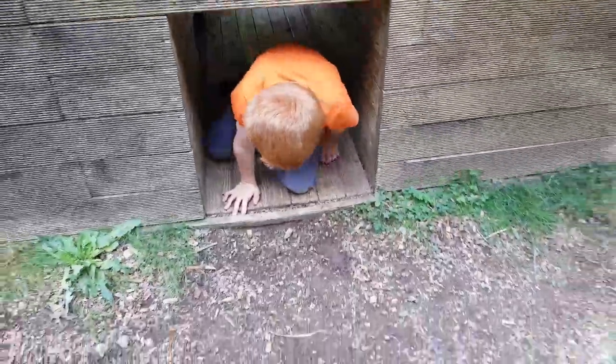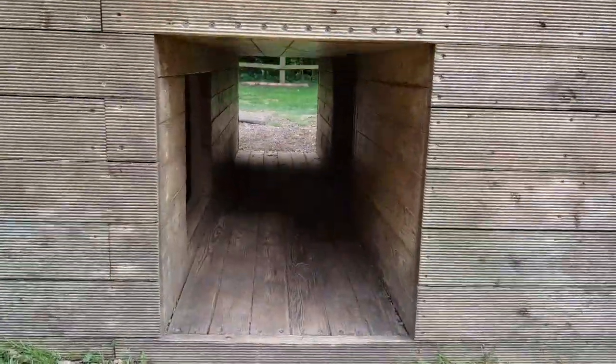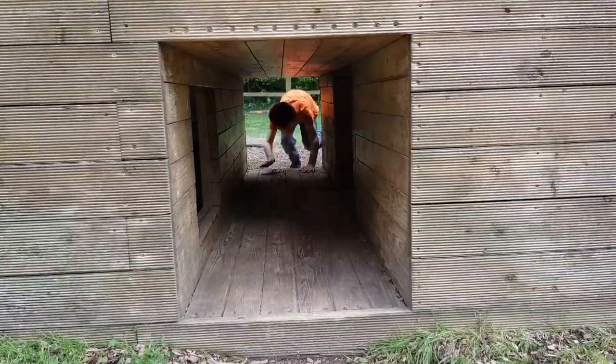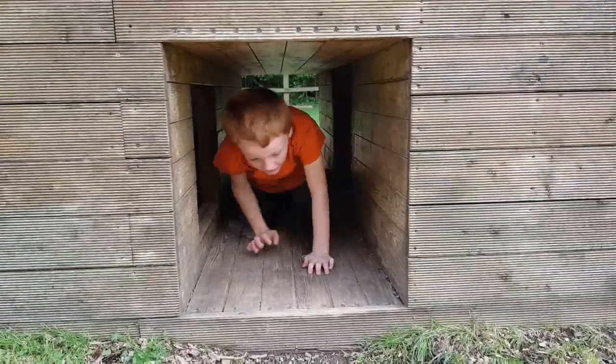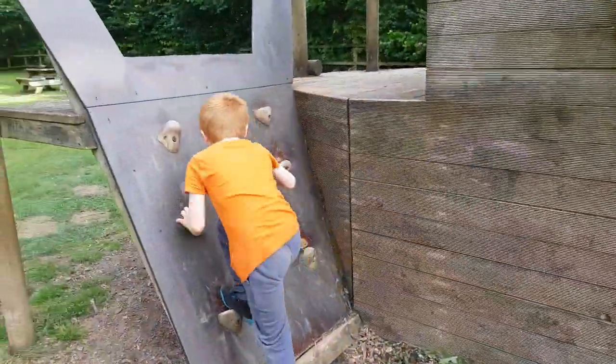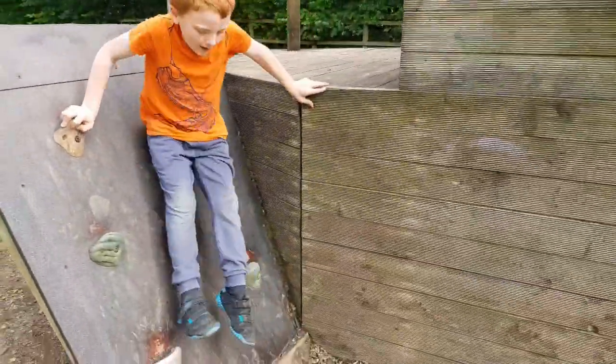Then we have the triangle — you can go up or down, but we'll go down.